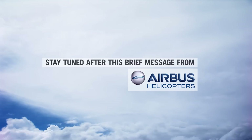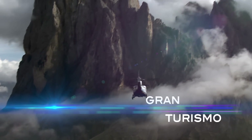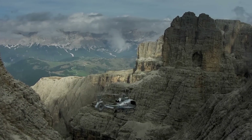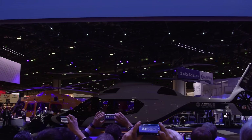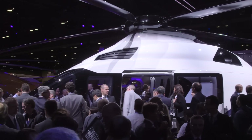Airbus Helicopters unveiled a long-awaited successor to the Dauphine family of medium twins. The new H-160 has been known as the X-4 while under development. The first example was revealed at the HeliExpo show.